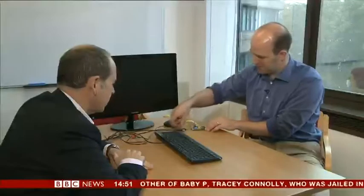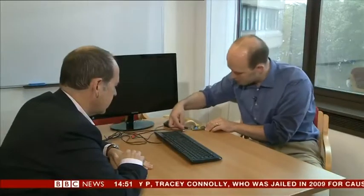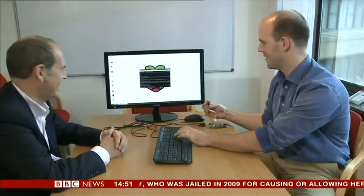And over on the other side, we've got a keyboard. And it all started with a Cambridge scientist who wanted to change our relationship with computers.